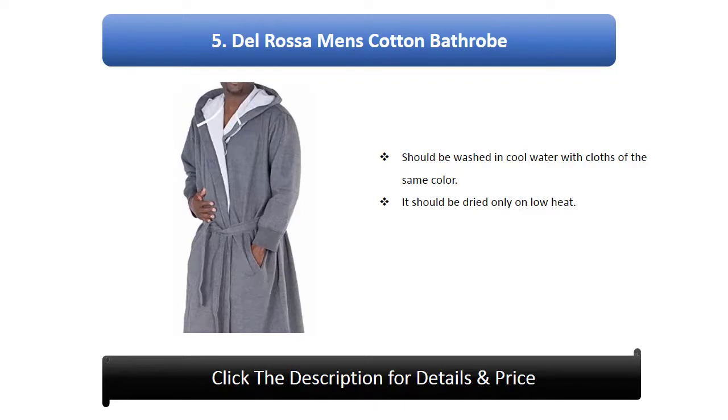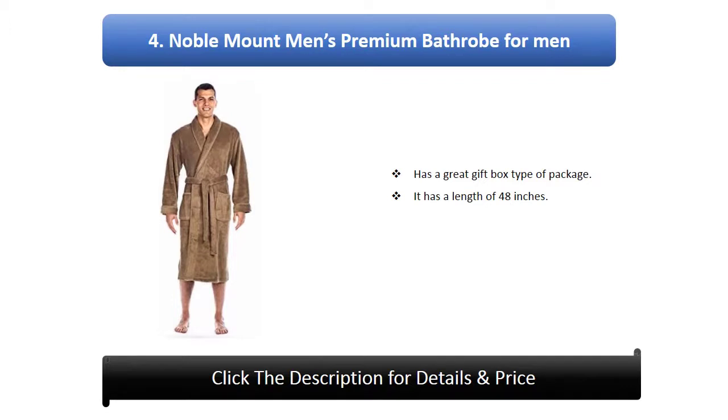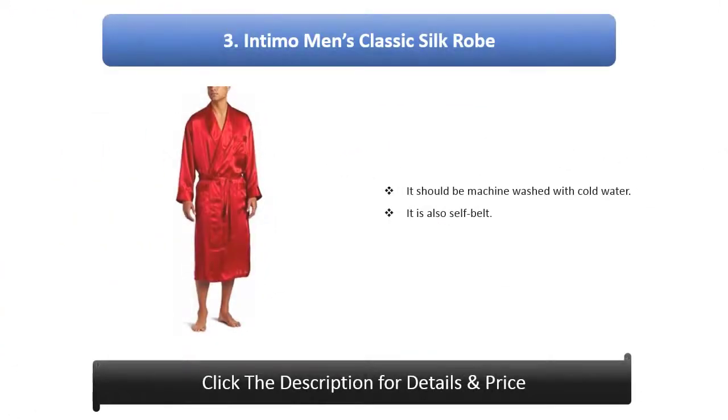Number 5: Del rosa men's cotton bathrobe. It should be washed in cool water with clothes of the same color and dried only on low heat. Number 4: Noble mount men's premium bathrobe. It has a great gift box type of package and a length of 48 inches. Number 3: Intimo men's classic silk robe. It should be machine washed with cold water and is also self-belted.